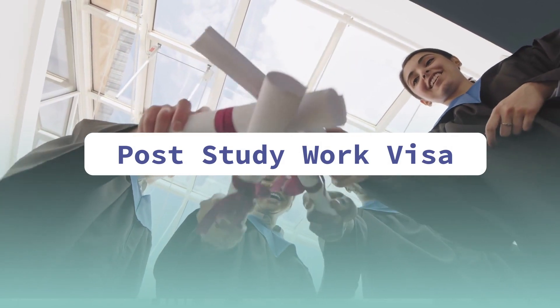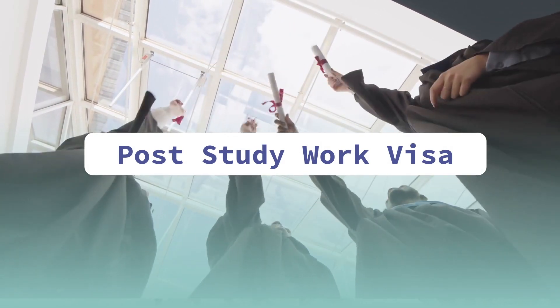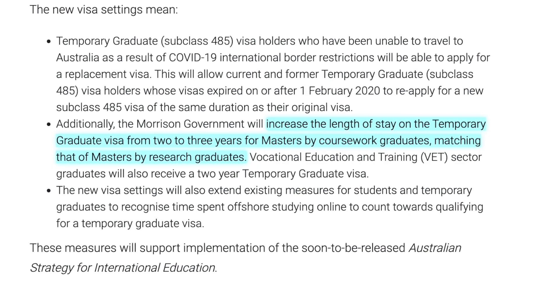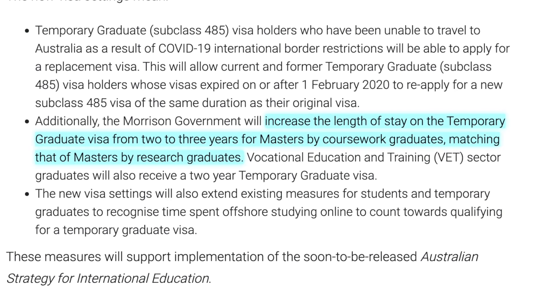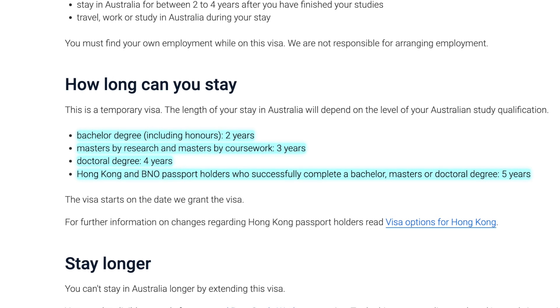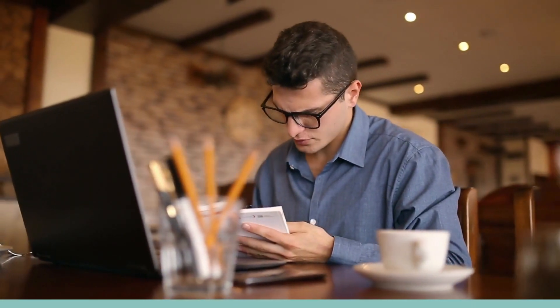The next point is post-study work visas. After completing a bachelor's degree you can get around two years of post-study work visa. For master's by coursework, the government has recently announced an increase from two years to three years — a benefit that previously only applied to master's by research students. This is another benefit of studying a master's degree in Australia.